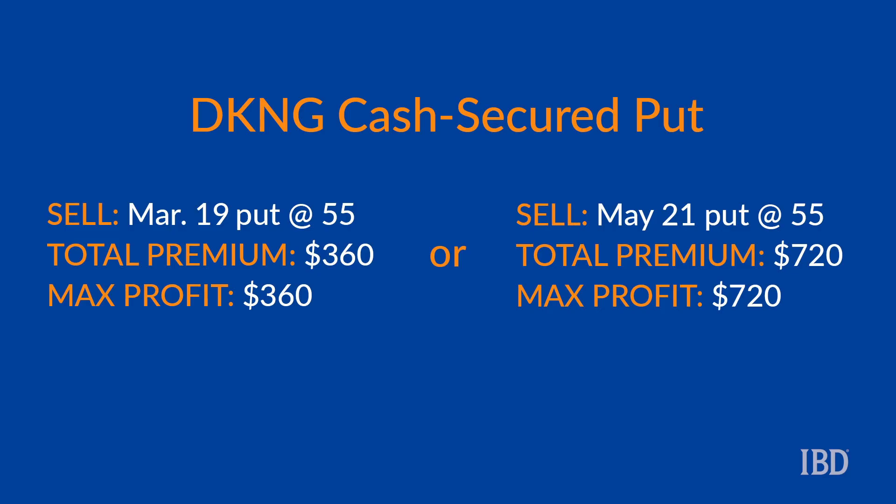Now to recap, this option trade involves selling a March 19th 55 put or a May 21st 55 put. The total premium collected on the trade would be roughly $360 for the first option and $720 for the second.